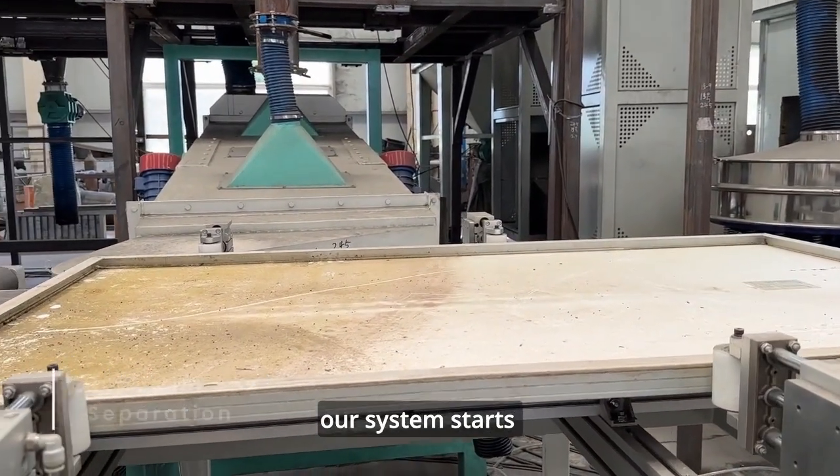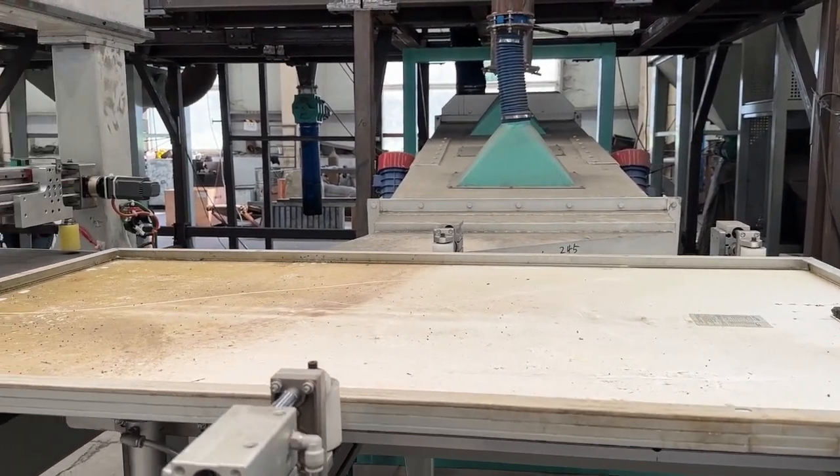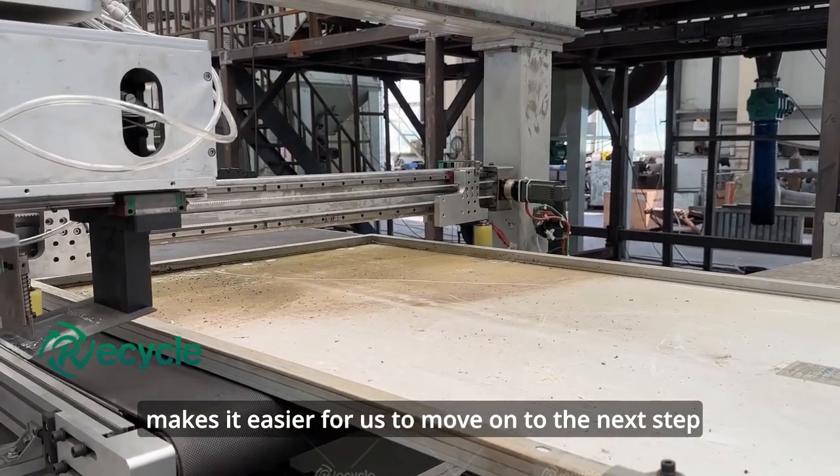To kick things off, our system starts by separating the junction boxes from the solar panels. This automated process makes it easier for us to move on to the next step.